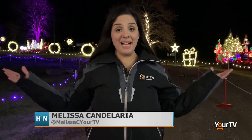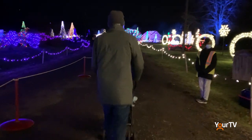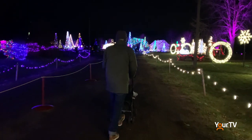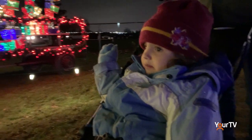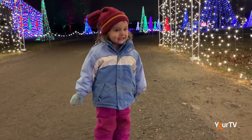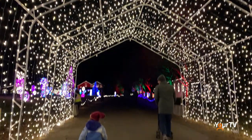The lights are glowing at Country Heritage Park for their annual Country Brite. As a brand new annual event at Country Heritage Park, I had to come check it out for myself and of course bring a very important critic, Luna. Thousands of lights and giant holiday displays brighten her path as she walks through the Country Brite experience.